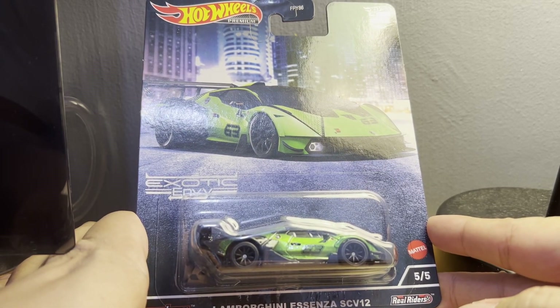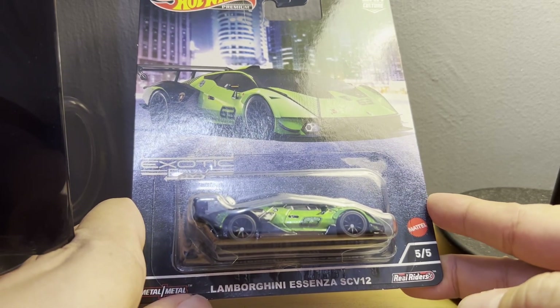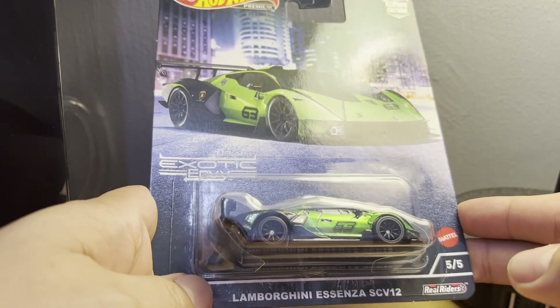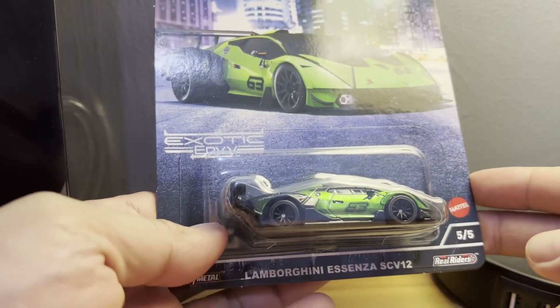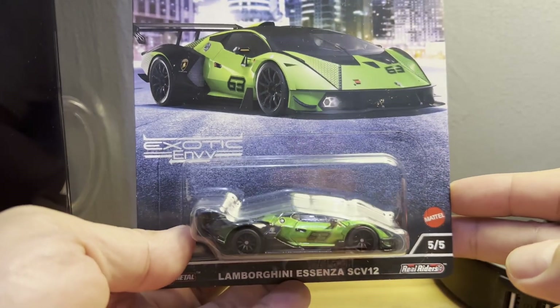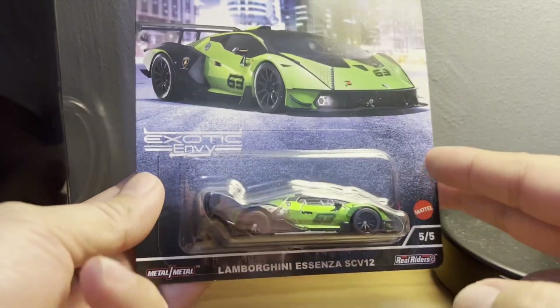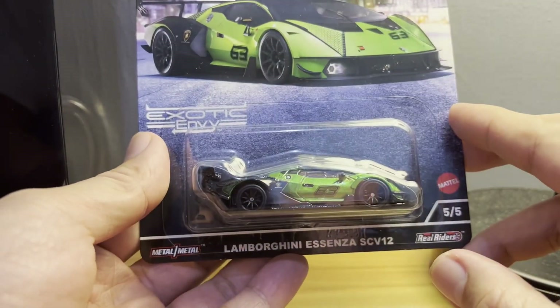This is a Hot Wheels Car Culture Lamborghini Essenza SCV12, part of their Exotic Envy lineup. This was something I had on pre-order that I'd honestly forgotten about, but I'm glad I was able to get hold of it before the year ended. Without any further ado, let's unbox the car.